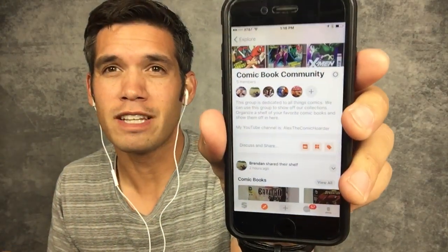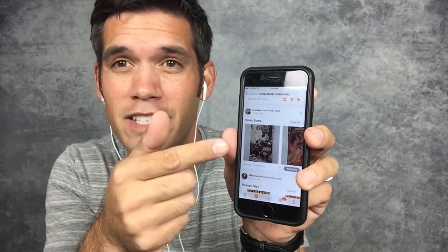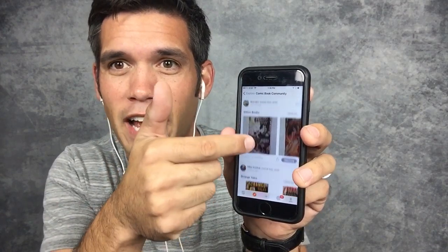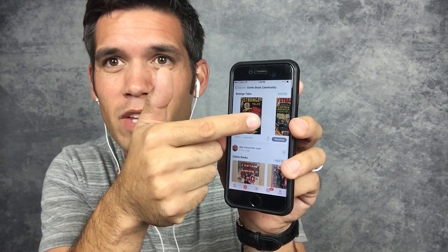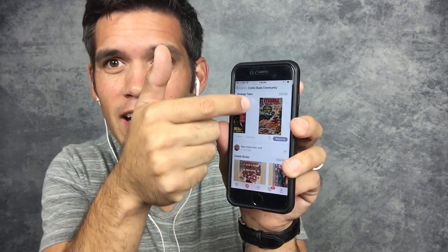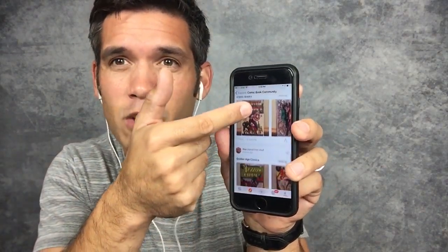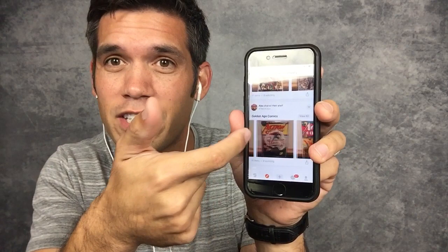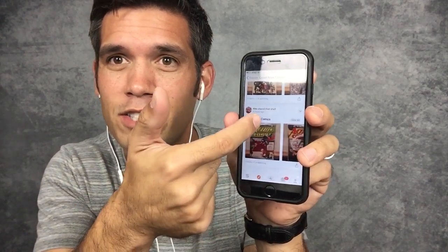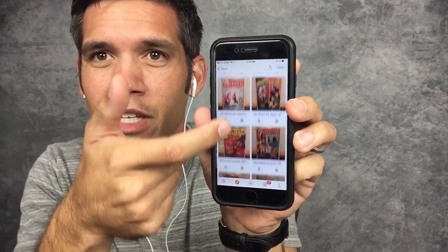We've got Four-Way Flashers in this group, we have Ace who's a buddy of mine locally who I get books from, and we've got Shoot First and Live. We've created shelves — Shoot First and Live has created a shelf of comic books for us to look at, Four-Way Flashers has created a Strange Tales collection, and I've created a comic books shelf where I throw in random books I like, and also a Golden Age collection.